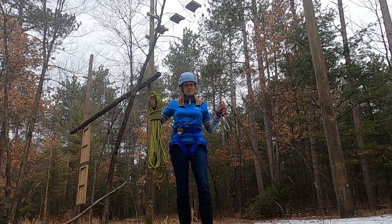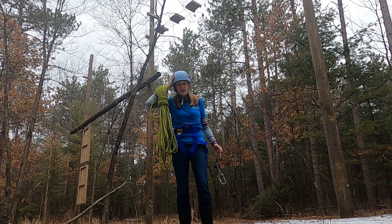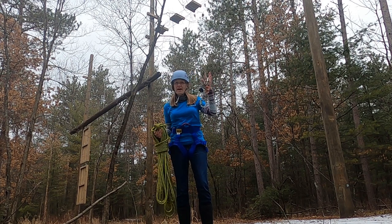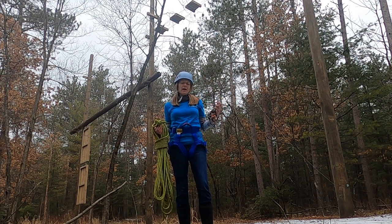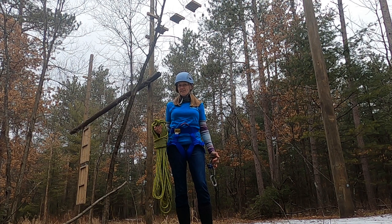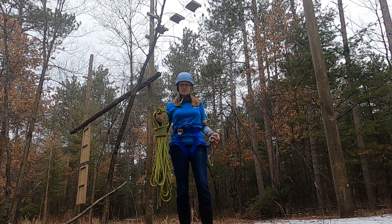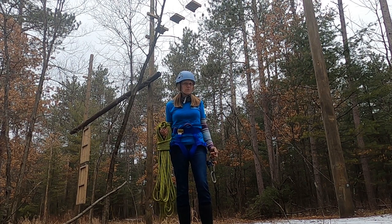Now I look more ready to climb. I have my harness on and fastened. I have my helmet on to protect my head. I have a safe rope and I have the hardware that'll help me to climb in a ropes course. And I wonder if your Fayette teachers haven't already helped you to put on a harness and tie a rope and to use hardware to climb at your school.